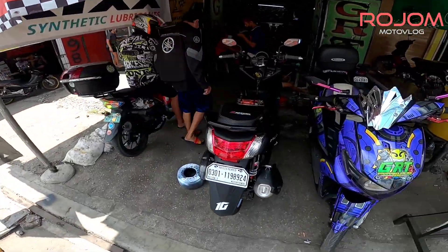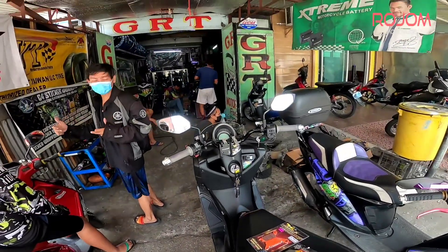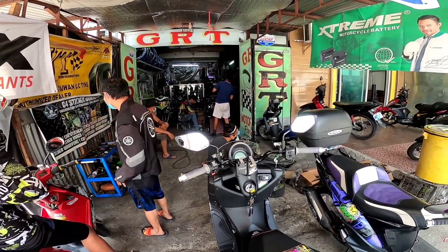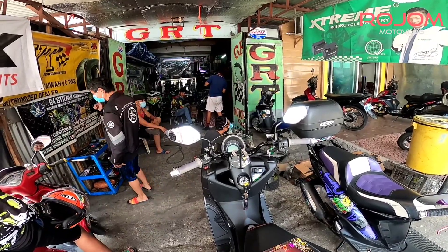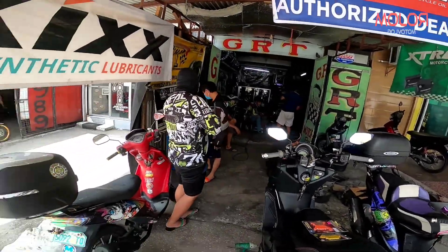So ito yung boss natin dito, yung tropa ko. Siya yung amo rito, siya ang may-ari ng GRT. Marami silang in-offer dito guys — mga servisyo. Nagkakarga sila ng motor, especially Aerox N-Max.